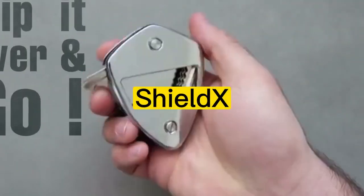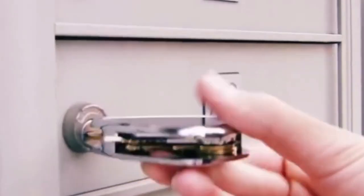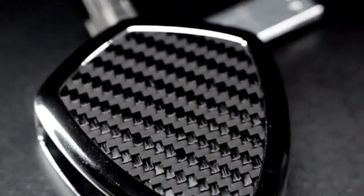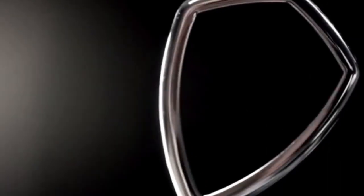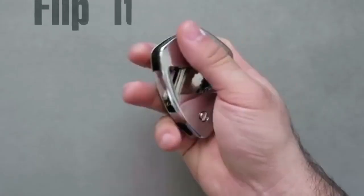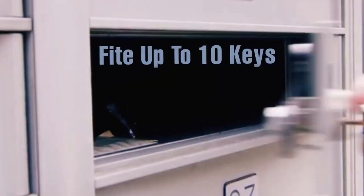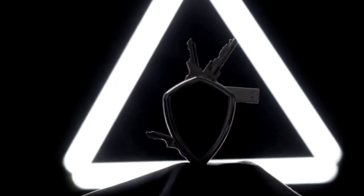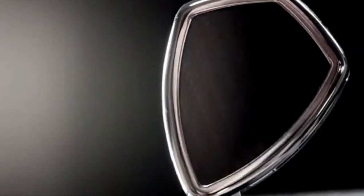Number 8: Shields Key Holder. Introducing Shields, the coolest way to carry your keys. Made from chrome-plated aerospace aluminum and carbon fiber, this key holder is not only durable and long-lasting, but it's also stylish and modern. With its sleek design and compact size, the Shields Key Holder is the perfect solution for anyone who wants to keep their keys organized and easily accessible. It can hold up to 10 keys and features a unique locking mechanism that keeps your keys secure and in place.